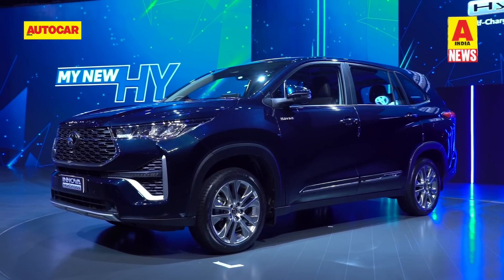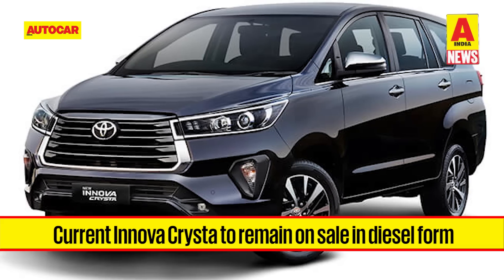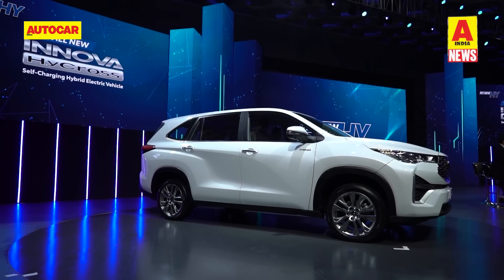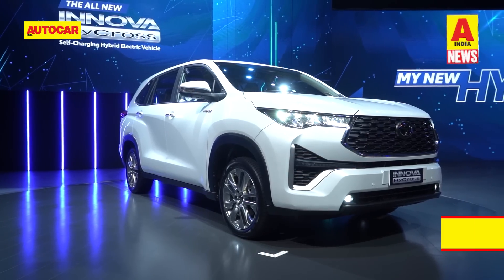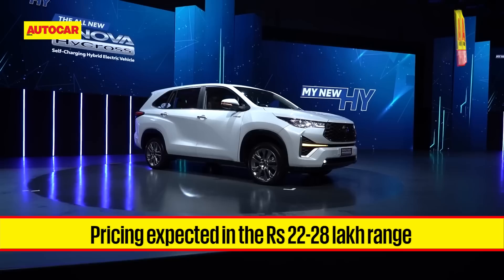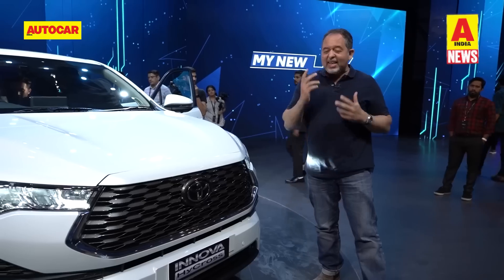Interestingly, buyers who want a diesel will still have the option of the Innova Crysta, which will remain on sale at least through 2023. Toyota has opened bookings for the Innova Hi-Cross and will officially announce prices at launch in January 2023. We expect the Innova Hi-Cross to be priced between 22 and 28 lakh rupees ex-showroom. For a more detailed look at the Innova Hi-Cross, please do check out Sharpoor's first look video.